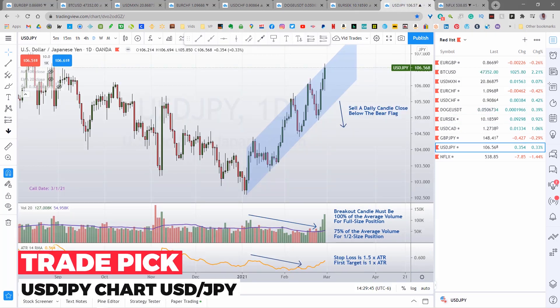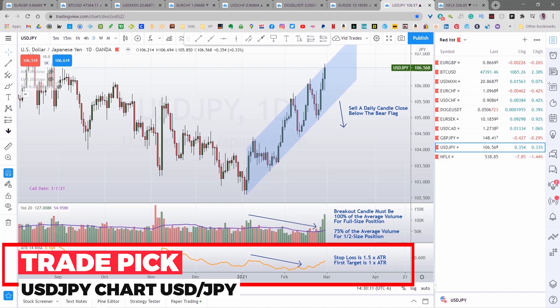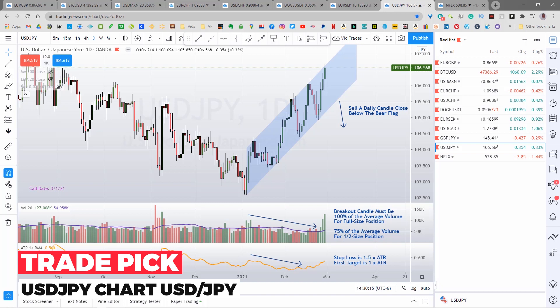Today we're looking at a bear flag on the currency pair U.S. dollar Japanese yen. A proper bear flag consists of an incoming downtrend like this one here, and then an ascending parallel price channel like this. A bear flag is a bearish consolidation, so I will only take a sell trigger on this. The pattern is confirmed by a decline in volume and volatility down here. I measure the volatility using the average true range, or ATR.